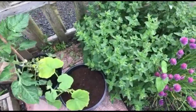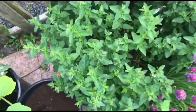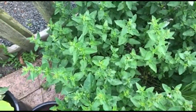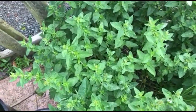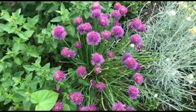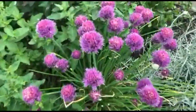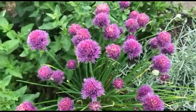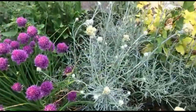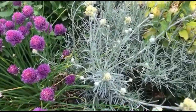Over now to the herbs. So this is the oregano - or 'oregano' as they pronounce it in the USA. This is chives here - the chives have done really well, they always look nice. The bees love chives. And I've got curry plants here - that's just flowering and it smells of curry.